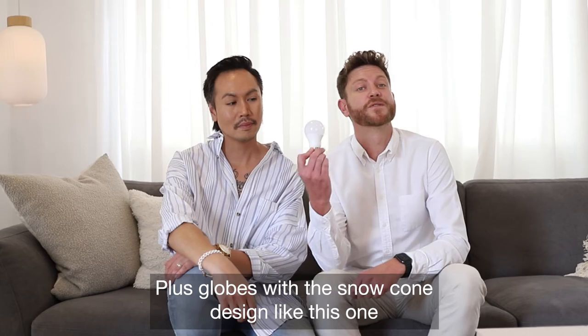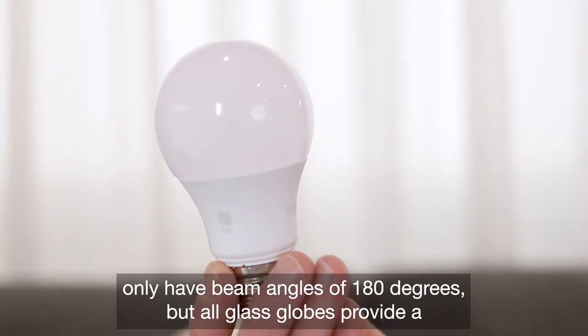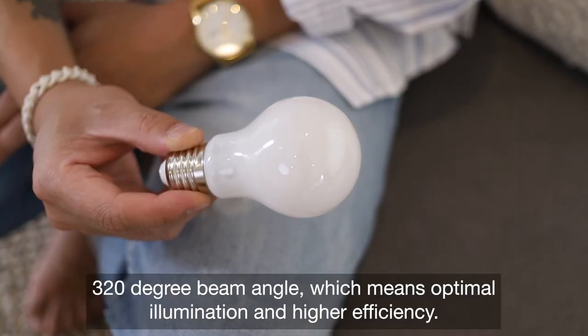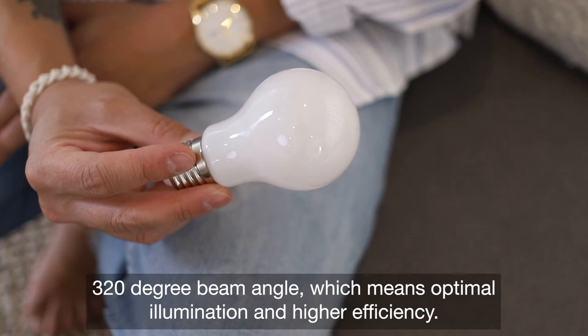Globes with a snow cone design like this one only have beam angles of 180 degrees, but all-glass globes provide a 320 degree beam angle, which means optimal illumination and higher efficiency.